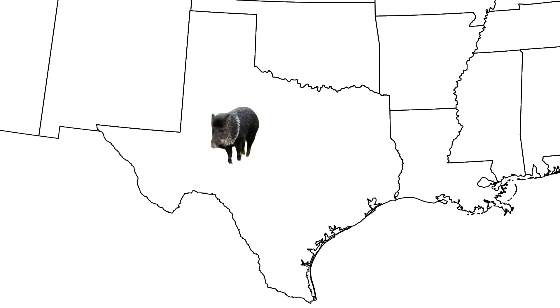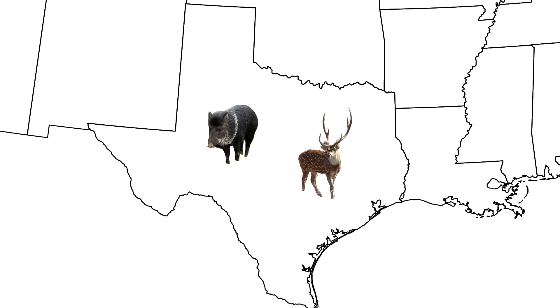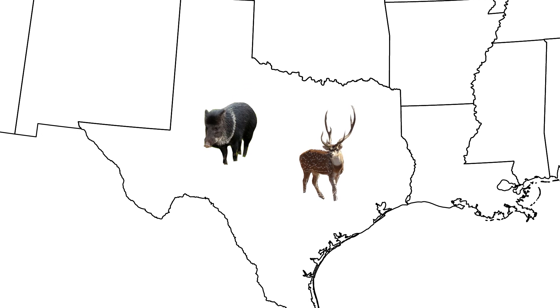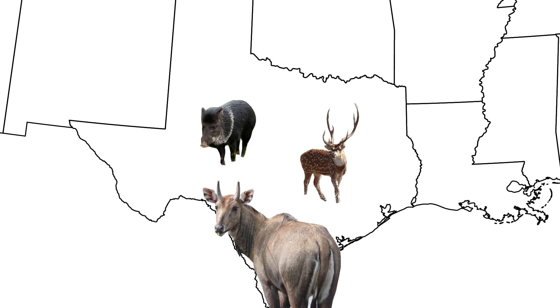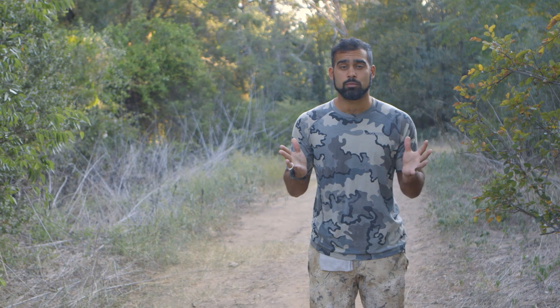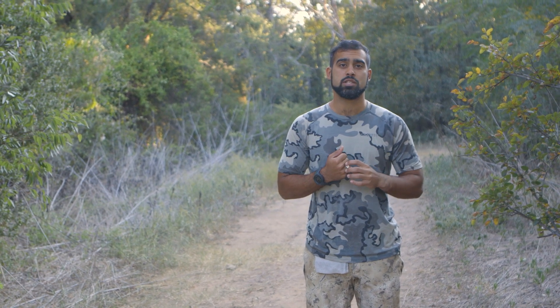In my home state of Texas there are numerous opportunities for invasive species hunting. Wild hogs are in abundance here, there are Axis deer, and there's a giant elk-like antelope called a nilgai. There are about 20,000 free-ranging nilgai in the southern coastal plains of Texas. All of these animals provide a ton of meat if you want to hunt invasive species in Texas.